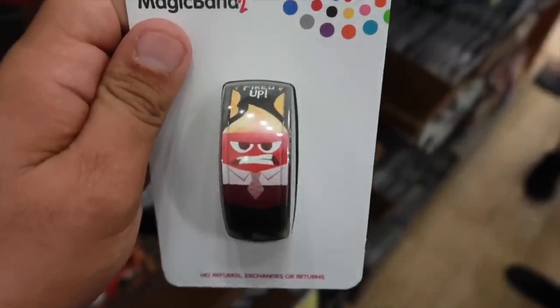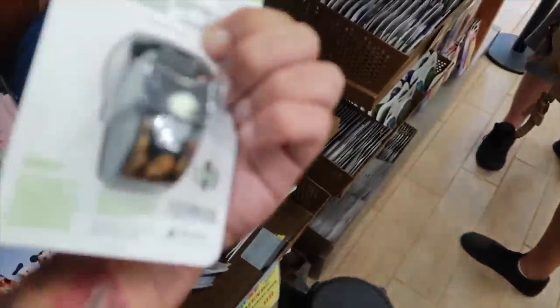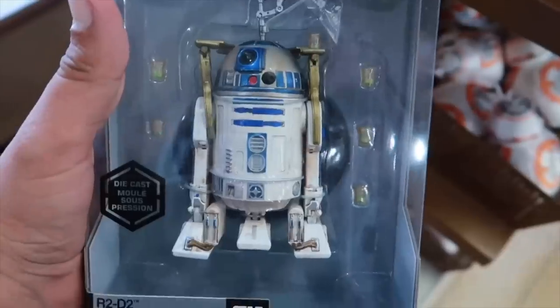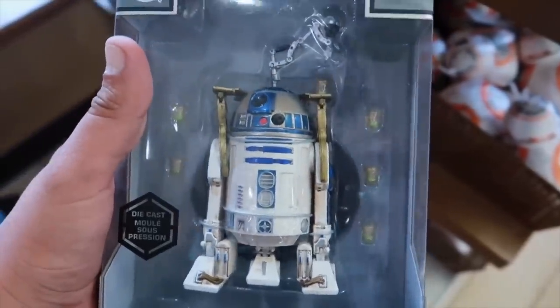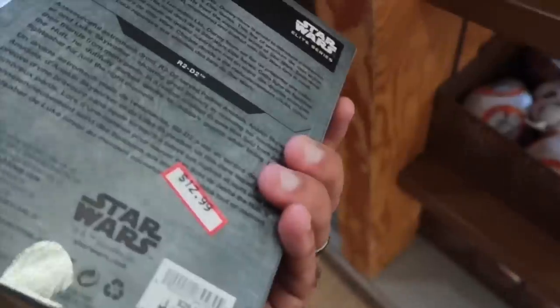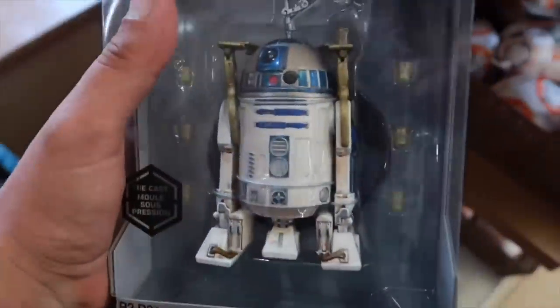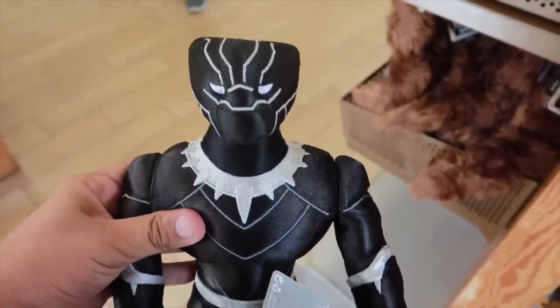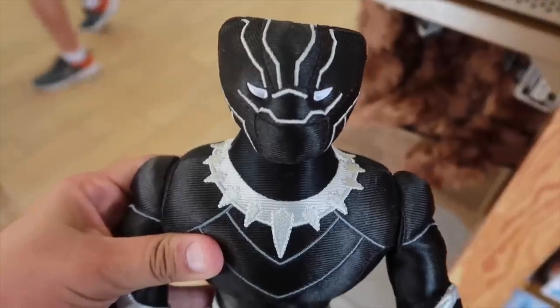We have an Inside Out Fired Up Magic Band here going for $8. R2-D2 Diecast — that is so fun — going for $13, originally $30. For $10 we have a Black Panther plush, originally $26.